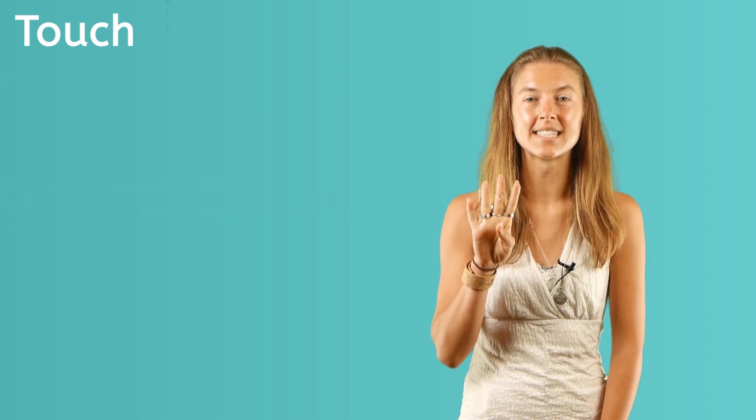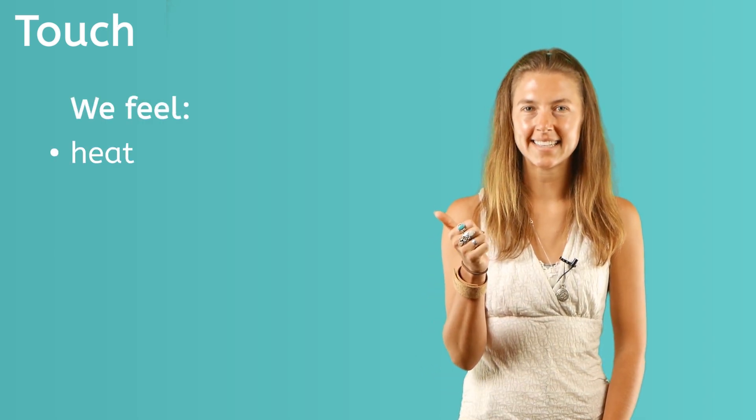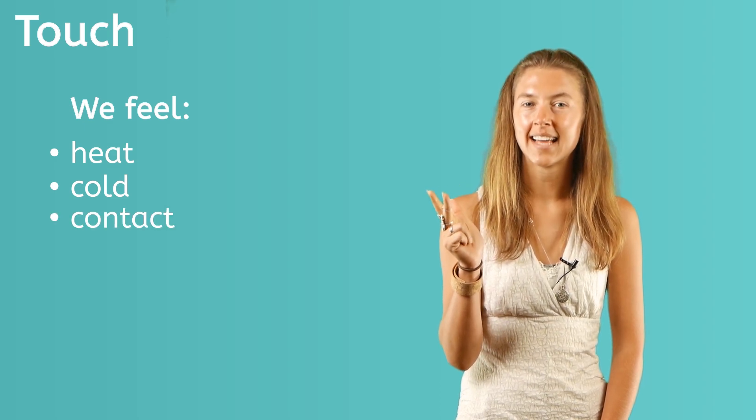There are four kinds of sensations we feel through the skin: heat, cold, contact, and pain.